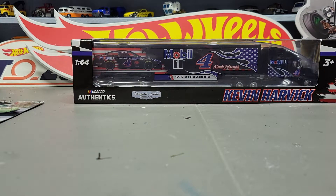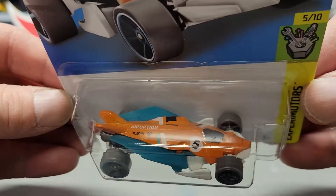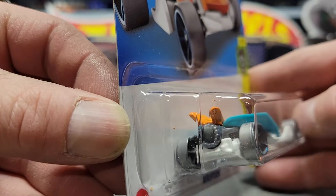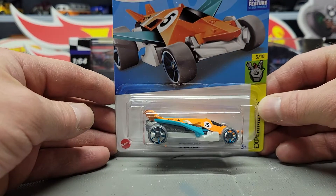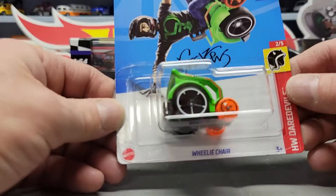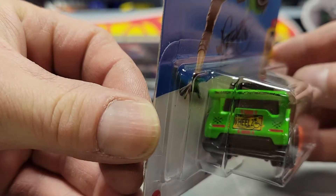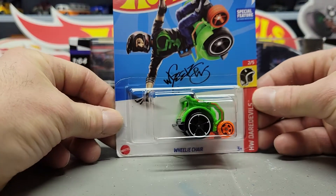The next one is the Eruption in orange and blue. Next is the Wheelie Chair — of course we've seen this one before, about the same colors, nothing different there.